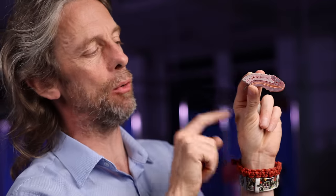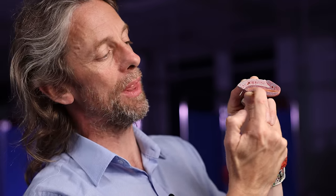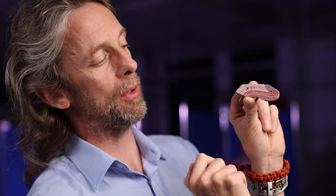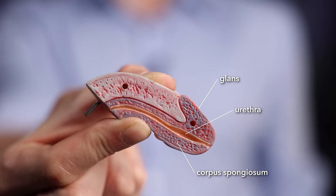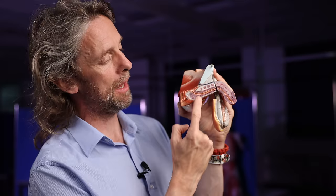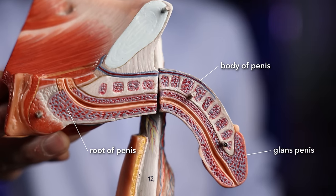Taking apart the model, we can see that the two corpora cavernosa actually meet in the midline — they're fused together a little bit. Here's the corpus spongiosum with the urethra running within it to the tip of the penis. The last bit of the penis — the glans — is formed from the corpus spongiosum. The corpora cavernosa only go so far; they don't go into the glans. The corpus spongiosum continues and makes the glans penis. You can see the urethra running all the way through the root, the body, and the glans of the penis.